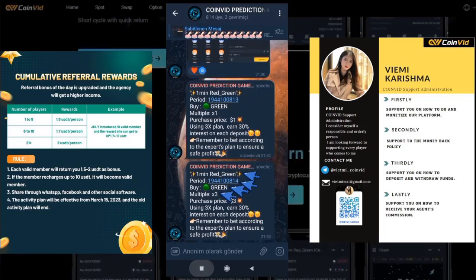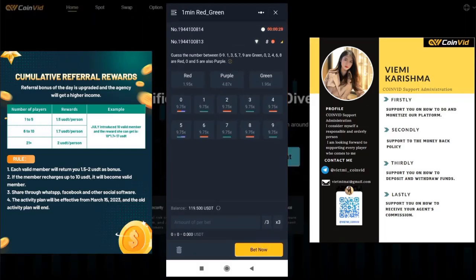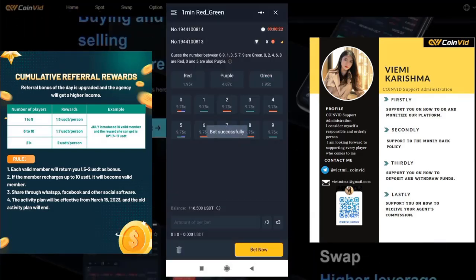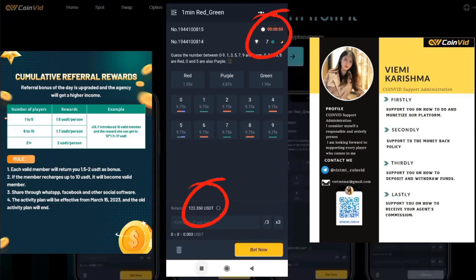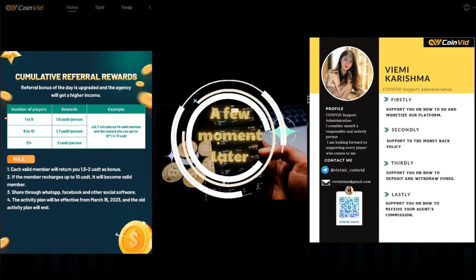Still buy green, but this time the amount is increased to X3. By increasing the amount you buy, your profit gets higher. After waiting for the time to run out — I shortened the time for you to see the results — the round was won and the account balance has increased to $122.35. I will keep playing and show you the results after 15 minutes.